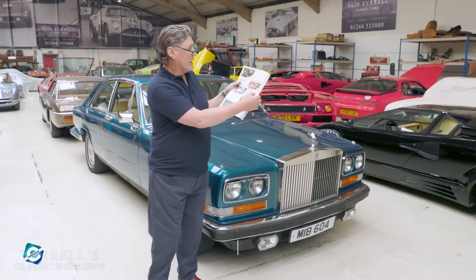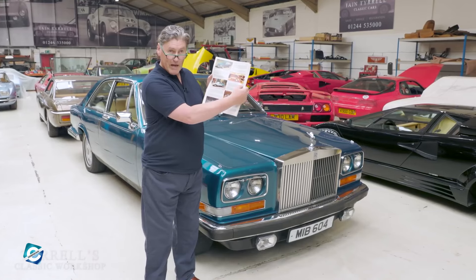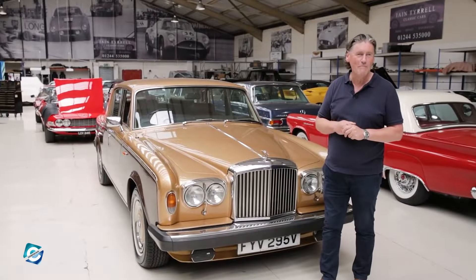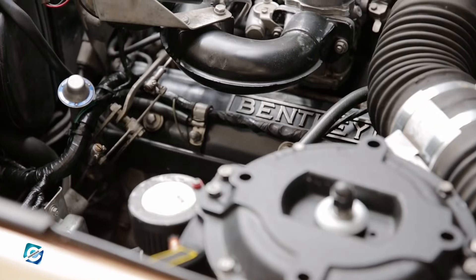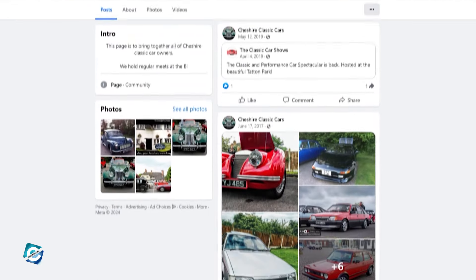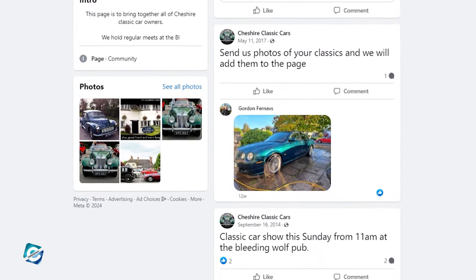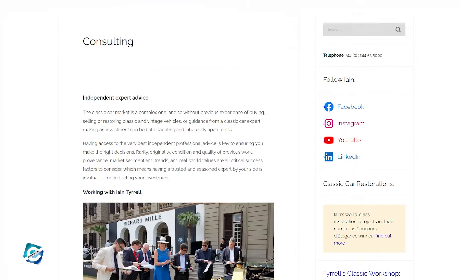Getting back to his journey, in the early 90s, Ian's expertise caught the attention of Rolls-Royce Motors, who entrusted him with warranty work on their cars. It was a big deal because he was the only guy outside their network trusted to do it. Later on, back in 2004, he founded Cheshire Classic Cars in the UK with a business partner.